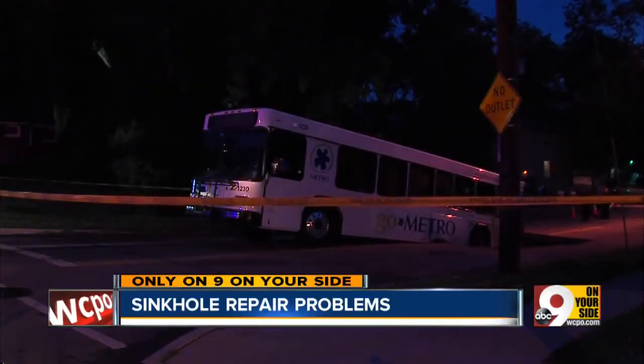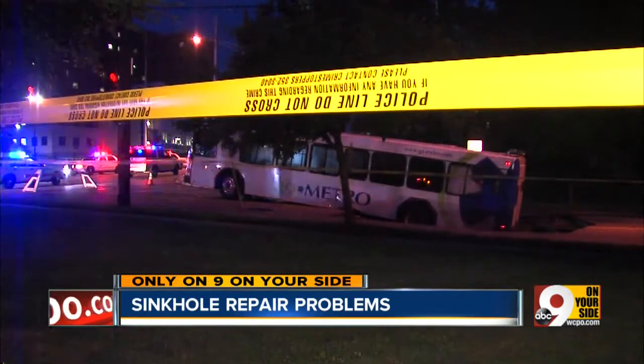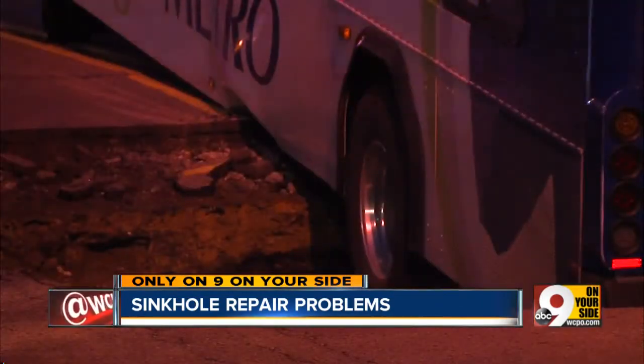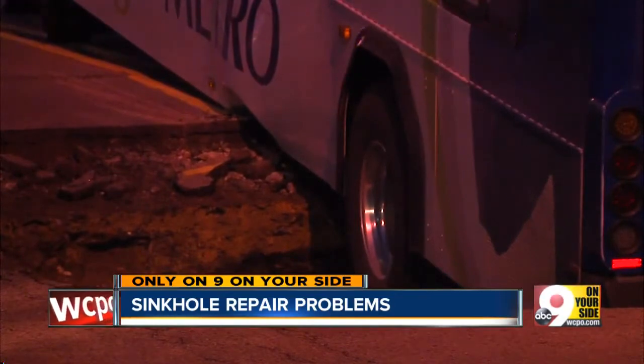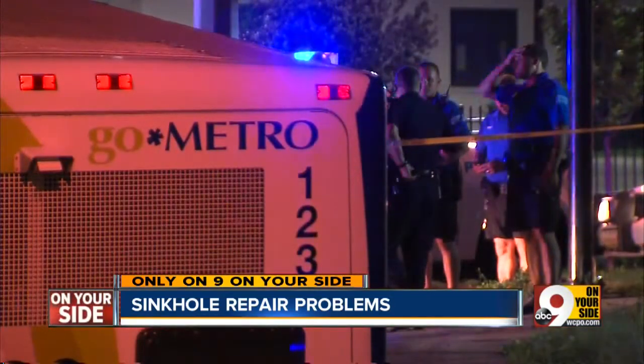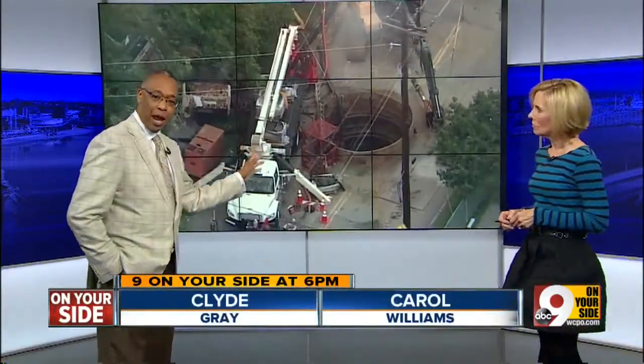Big sinkhole, big problems — from deadly gas to fear of fire. We wanted to know what's happened since this hole nearly swallowed a metro bus in Clifton. We sent Chopper 9 over the sinkhole today to show you the repairs as you can only see them from the air.